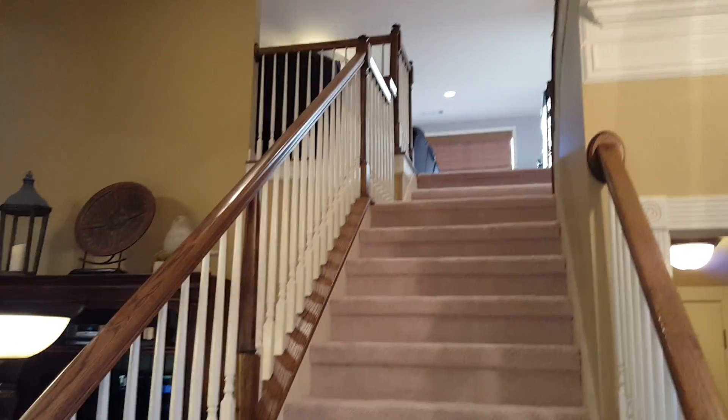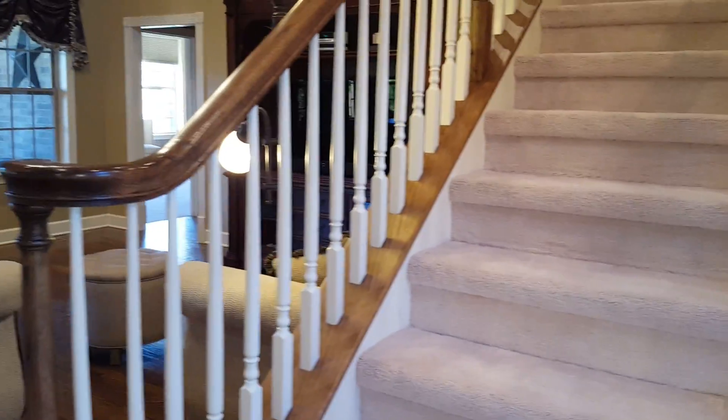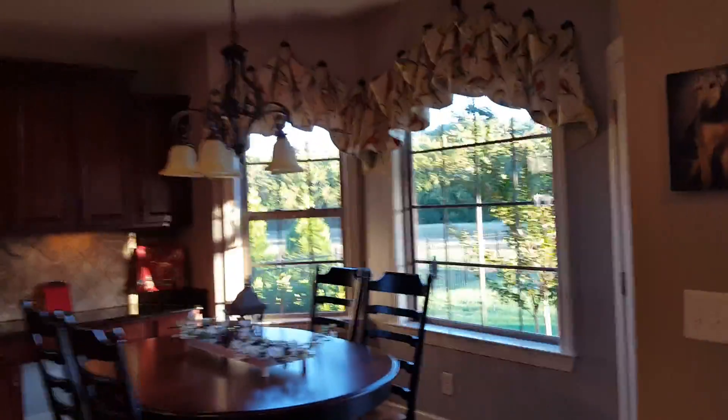Two-story great room. Oh, it's a little bit different. If Turnberry built this one, it's almost like a plan they call the Buckingham, which you can find the floor plan online.